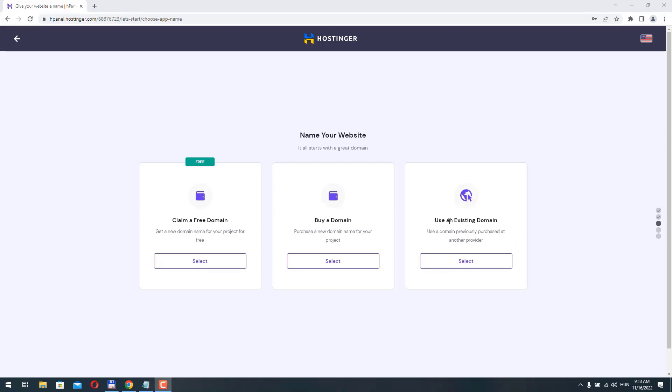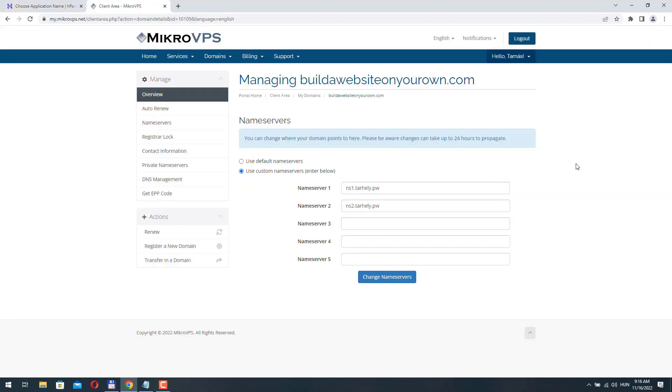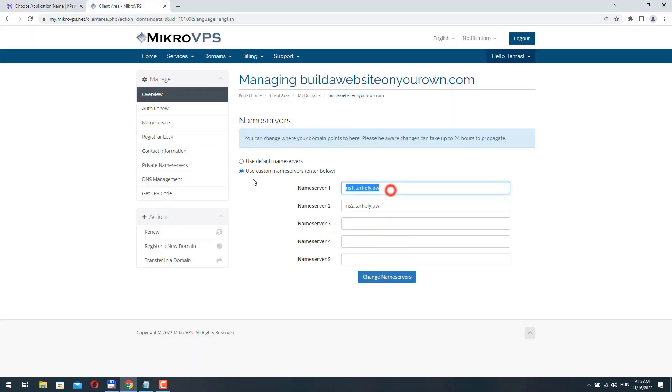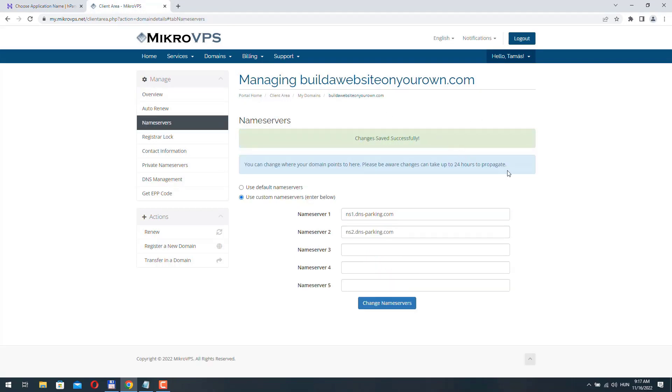I'm going to point my existing domain name to Hostinger and move my website to the new server. I select 'Use an existing domain' and provide my domain name, then click Continue. Hostinger detects my existing name servers and shows me how I need to change them — I need to replace my current name servers with Hostinger's name servers. I log into my current hosting account, copy the Hostinger name servers one by one, paste them in, and click Change Name Servers. It saved successfully, though it may take a while for the domain to point to the new server.